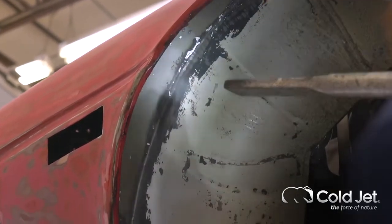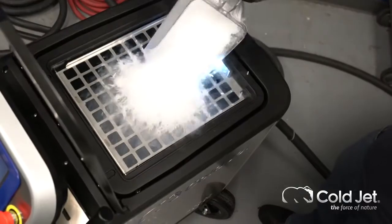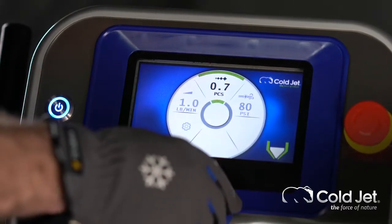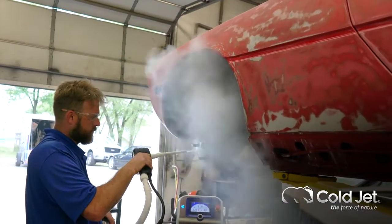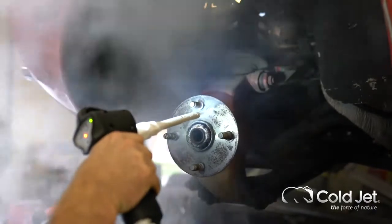Cold Jet has really changed the game for us in terms of what we can do for customers with vintage cars, classic cars, and high-end vehicles. We can now dial right in how many pounds of ice we want to use per minute, or how fragmented we want the ice to get for different applications — on leather, the interior, the whole interior space.